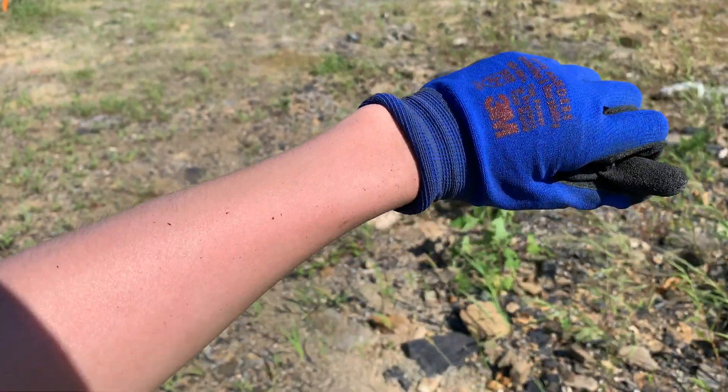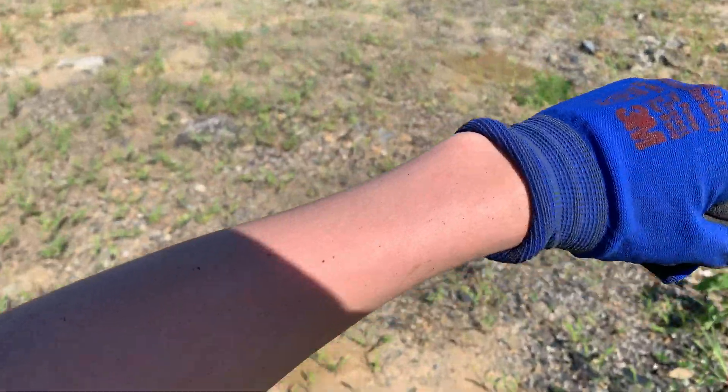Look at that, I'm sunburned. Being sunburned, trying to dig some insects.